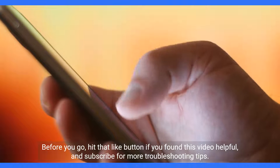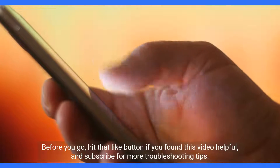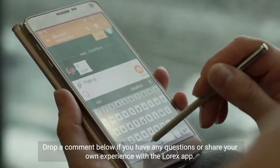Before you go, hit that like button if you found this video helpful, and subscribe for more troubleshooting tips. Drop a comment below if you have any questions or share your own experience with the LoRx app. Stay secure, and see you in the next video.